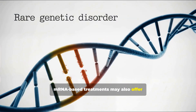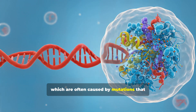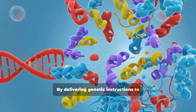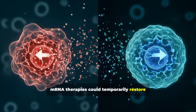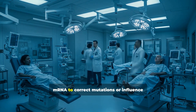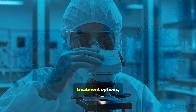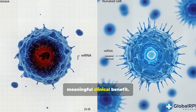mRNA-based treatments may also offer solutions for rare genetic disorders, which are often caused by mutations that impair the production of essential proteins. By delivering genetic instructions to produce these proteins, mRNA therapies could temporarily restore normal function. Researchers are also exploring ways to use mRNA to correct mutations or influence gene expression, offering meaningful clinical benefit for patients with few or no existing treatment options.